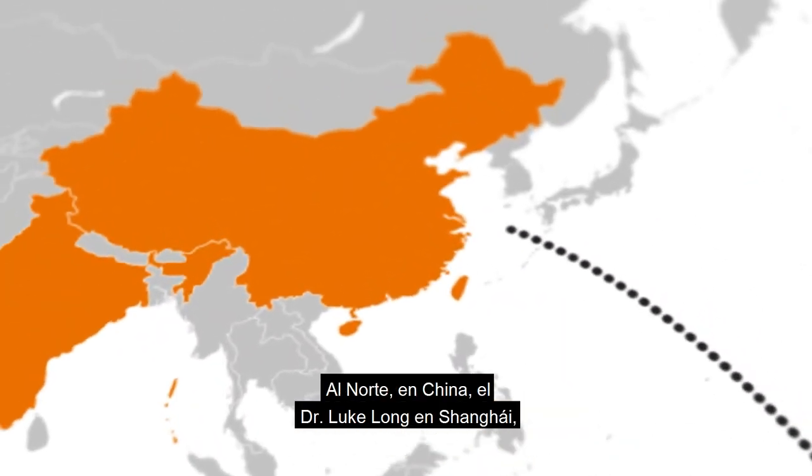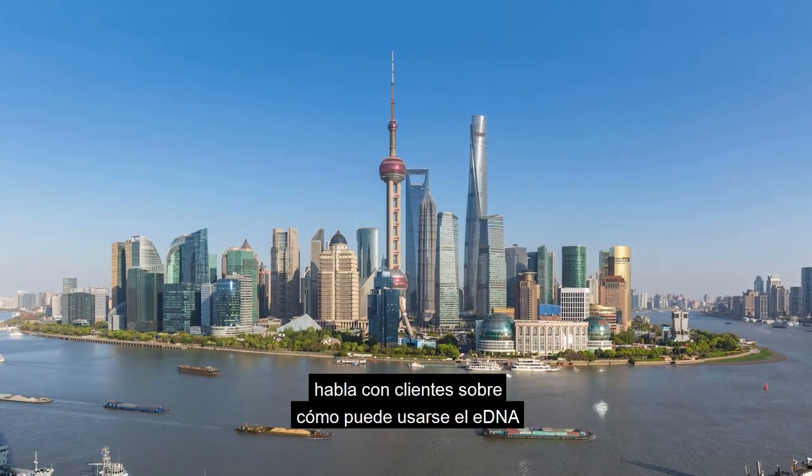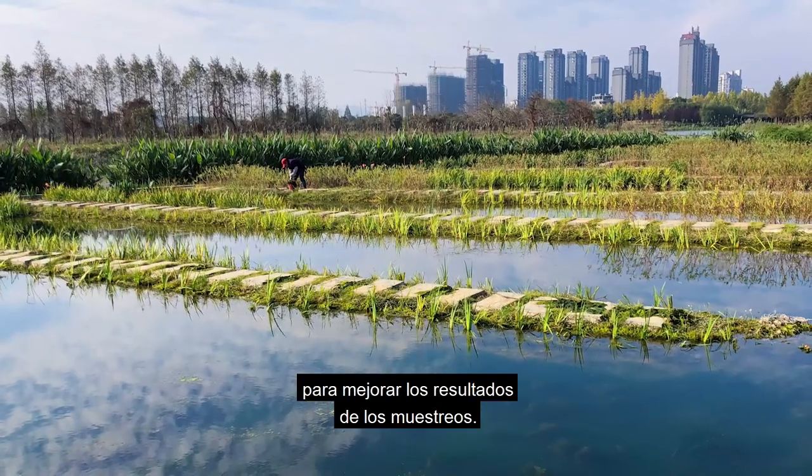Going up to China, Dr. Luke Long in Shanghai talks with clients about how eDNA can be used to improve survey outcomes.